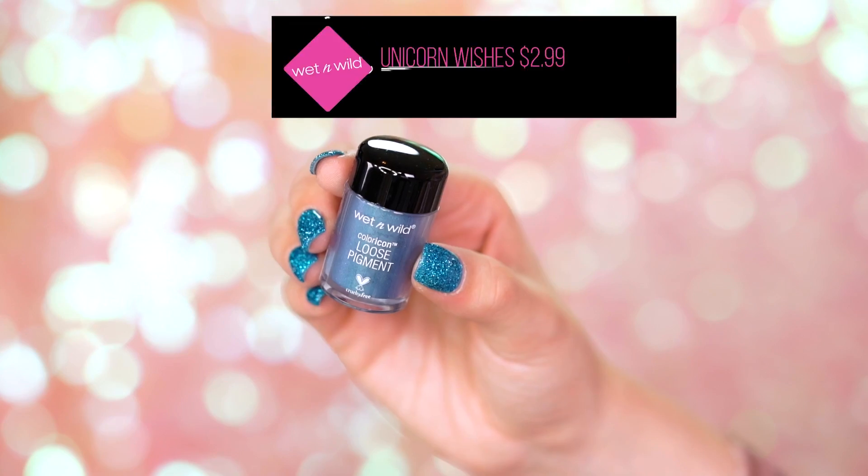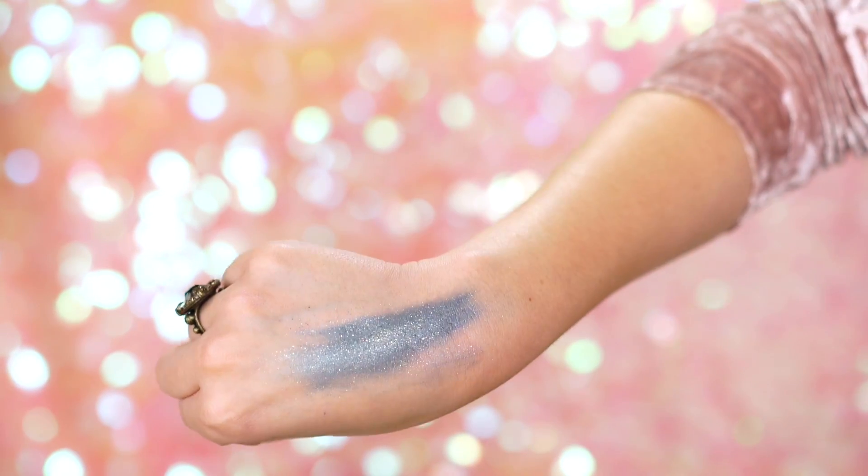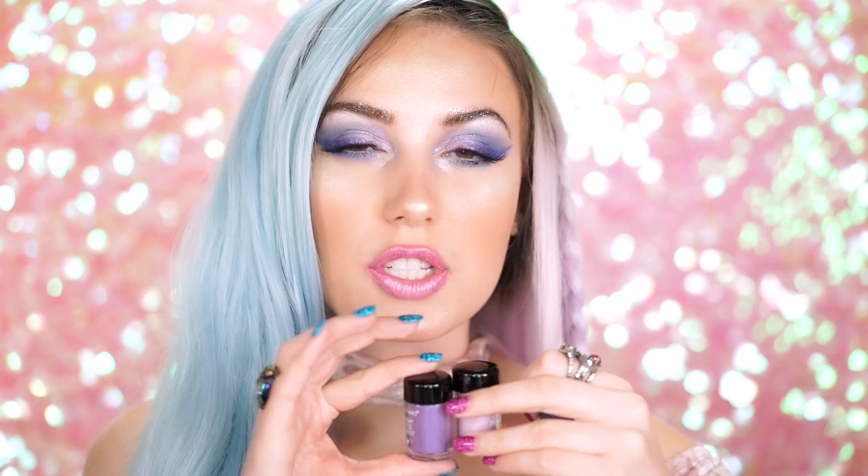The last one is actually my favorite — this is Unicorn Wishes. I love this because it's blue and has flecks of gold in it. It's very sparkly, very shimmery. The price point for these will be $2.99.